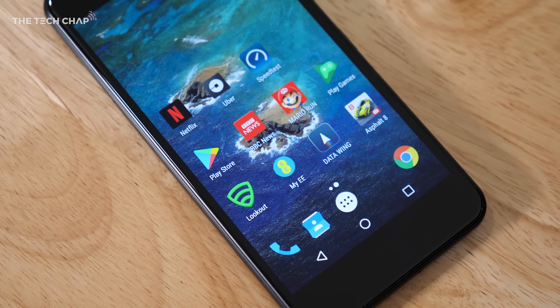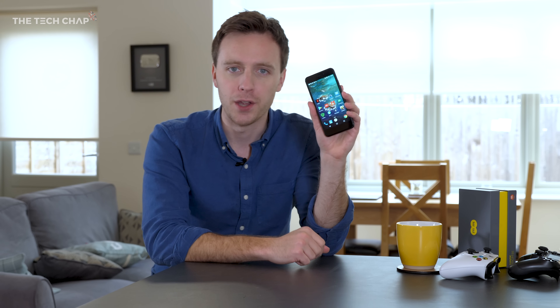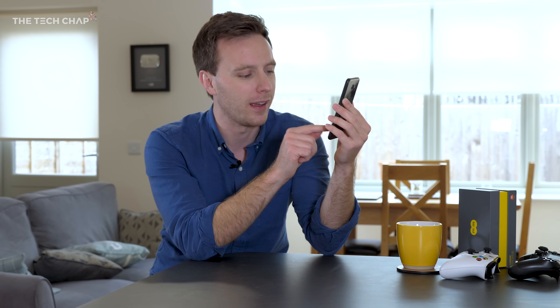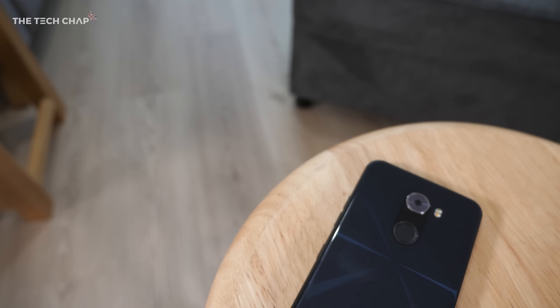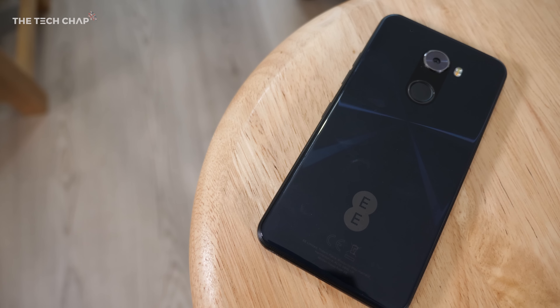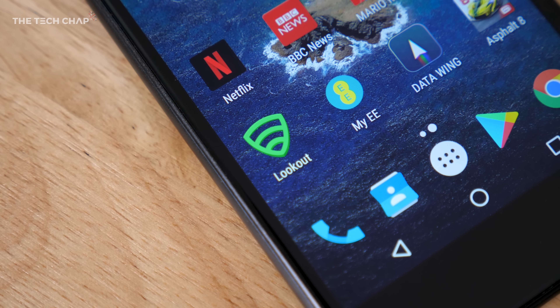Right off the bat, the biggest issue I have with branded phones is bloatware, but to tell you the truth it's not too bad on the Hawk. There are only about three pre-installed apps — my EE and Lookout antivirus, that's about it. Apart from the EE branding on the back, it's not really that horrible a branded phone.